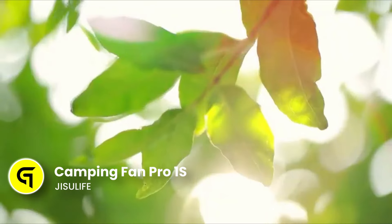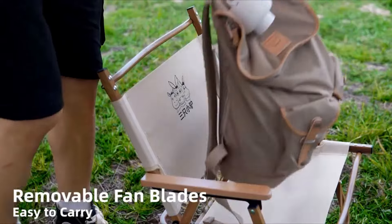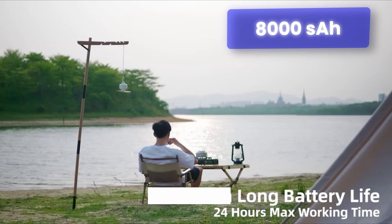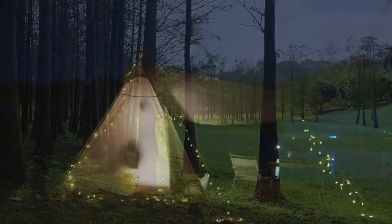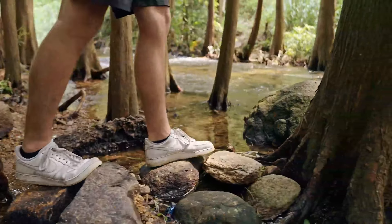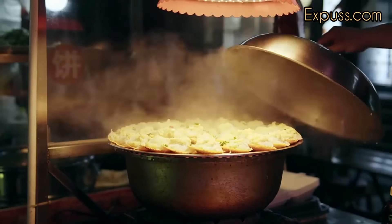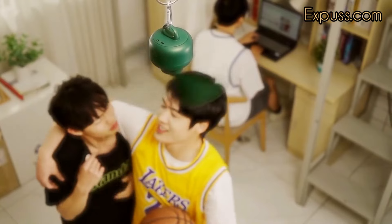When you're out camping, the last thing you want is to be sweltering in the summer heat without relief. That's where the Jizzolife camping fan comes in as an essential addition to your tent. With an 8,000 mAh battery, this portable fan provides up to 25 hours of cooling, ensuring a strong and steady airflow all night long. The minimalist design blends seamlessly with the natural surroundings.